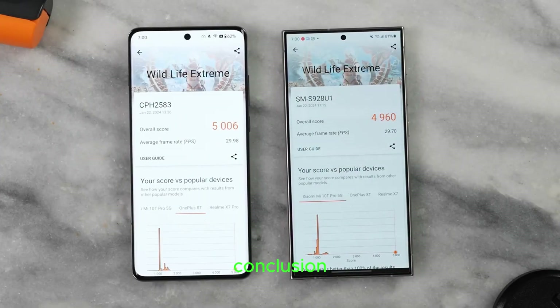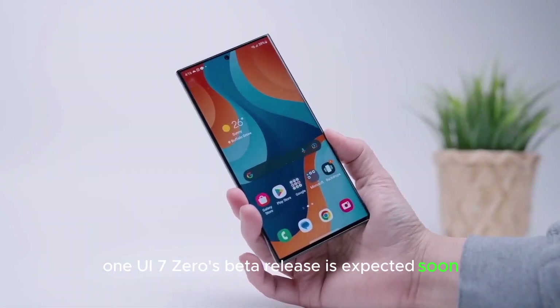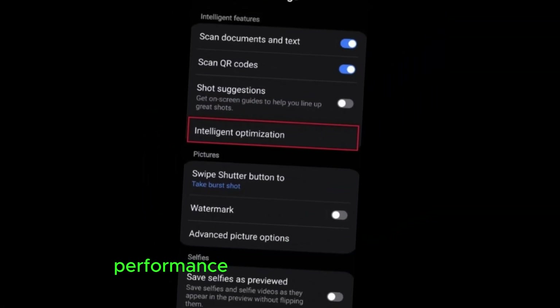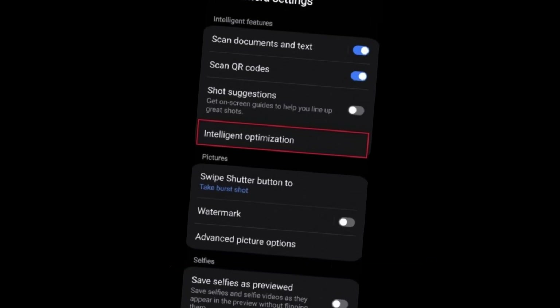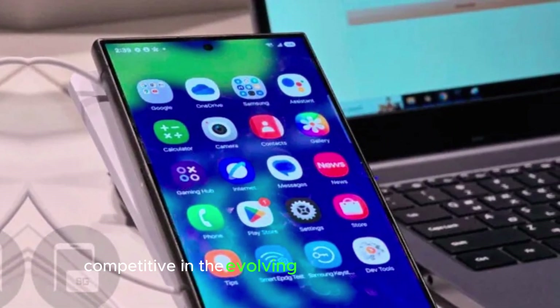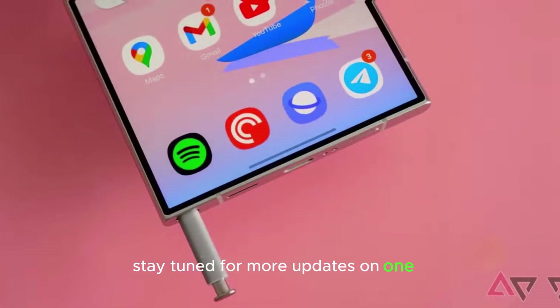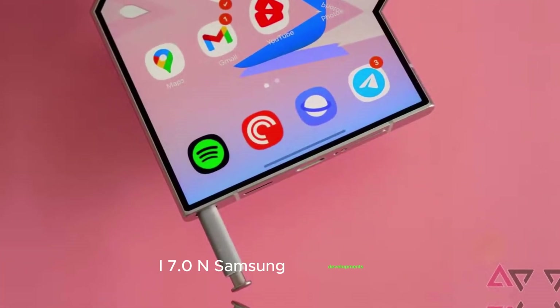Although delayed, One UI 7.0's beta release is expected soon, bringing UI refinements, performance upgrades, and new features. Samsung aims to keep its Galaxy lineup competitive in the evolving smartphone landscape. Stay tuned for more updates on One UI 7.0 and Samsung developments.